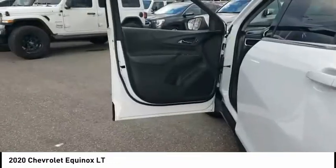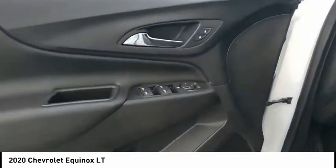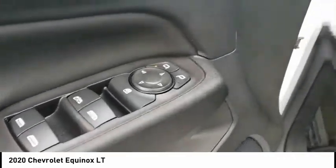Cruise control, cargo area, 12-volt power outlet. This isn't just a vehicle, it's an experience. So stop in for a test drive today.